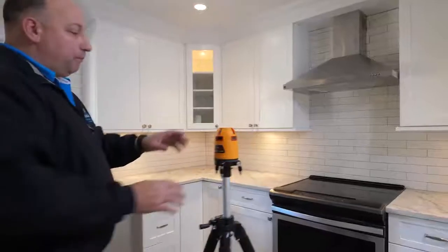Hi, I'm Caleb from Center Island Contracting and today I'd like to talk to you about the PLS laser systems that we use throughout our company and that we rely on every day.